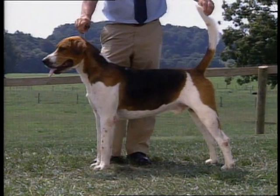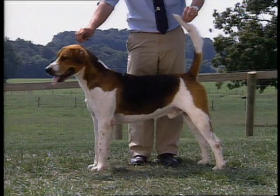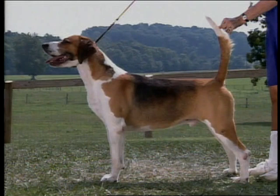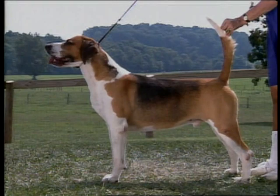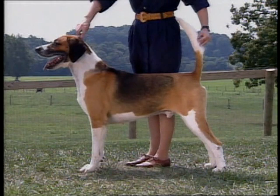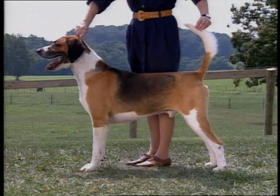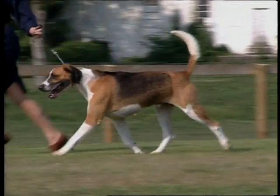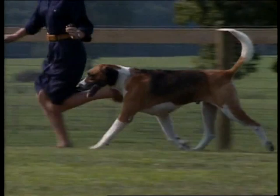The English foxhound's neck is long, nicely tapered, slightly arched, and free from throatiness. It blends smoothly into well-sloped shoulders, which are long and well-muscled, without being heavy, especially at the points. The upper arms are long and muscular, with the elbows held straight. The forelegs are straight as a post and very strong, with plenty of bone. Pasterns are strong, flexible, and well-stood upon. Knuckling over is faulty. Bear in mind that legs and feet are very important in a hunting breed prized for endurance.